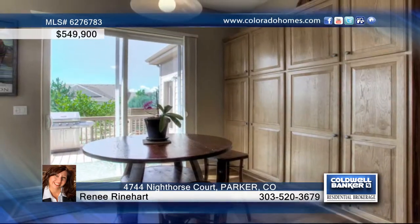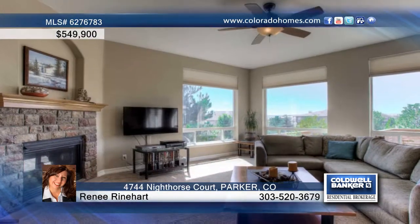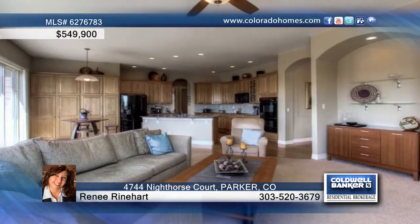The gourmet kitchen is equipped with Corian counters, black appliances, and a breakfast bar that opens to a large great room with a cozy stone fireplace.